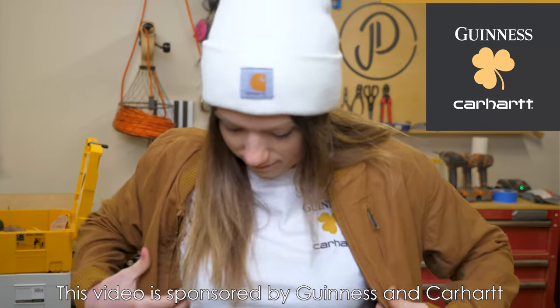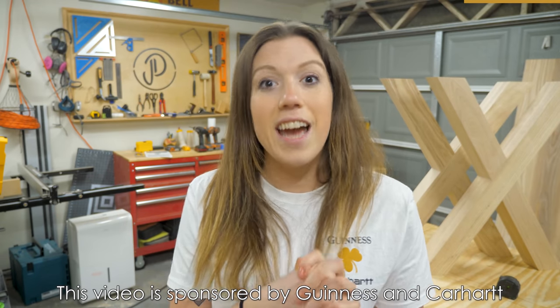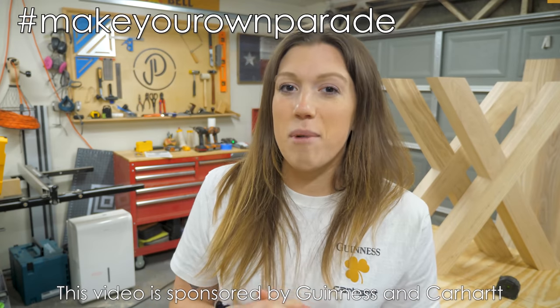Celebrate with us by building something, marching down your own street, or using this sales strategy at your small intimate St. Patrick's Day gatherings. Be sure to post a photo and use the hashtag Make Your Own Parade. We can't wait to see what you guys come up with.